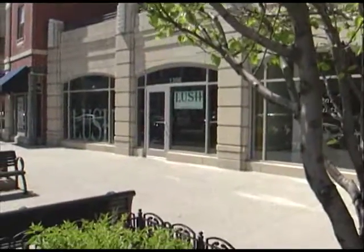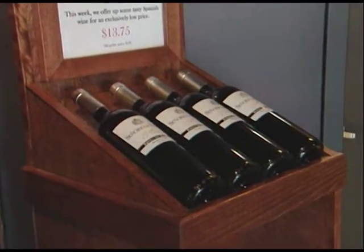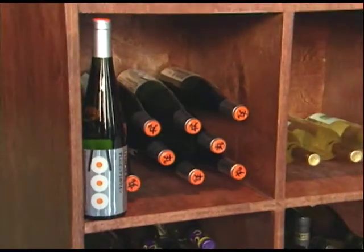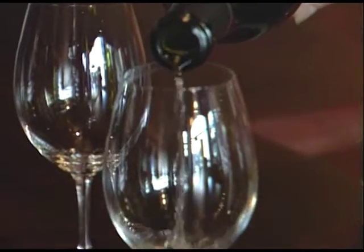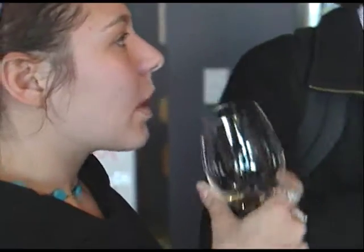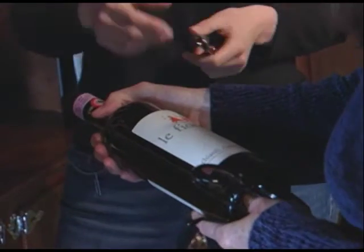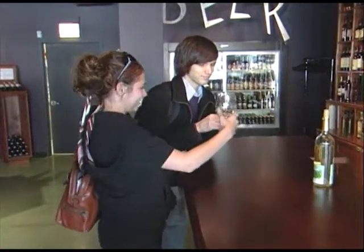A few doors down from Barber's is Lush Wine and Spirits, a new wine store specializing in boutique wines from around the world. They focus on very small, artisanal boutique wineries, so you always discover something new. Whether a connoisseur or a newcomer, Lush will help you find the right bottle — and you can taste many of the wines before you buy. Bottles range from $8 to $180.